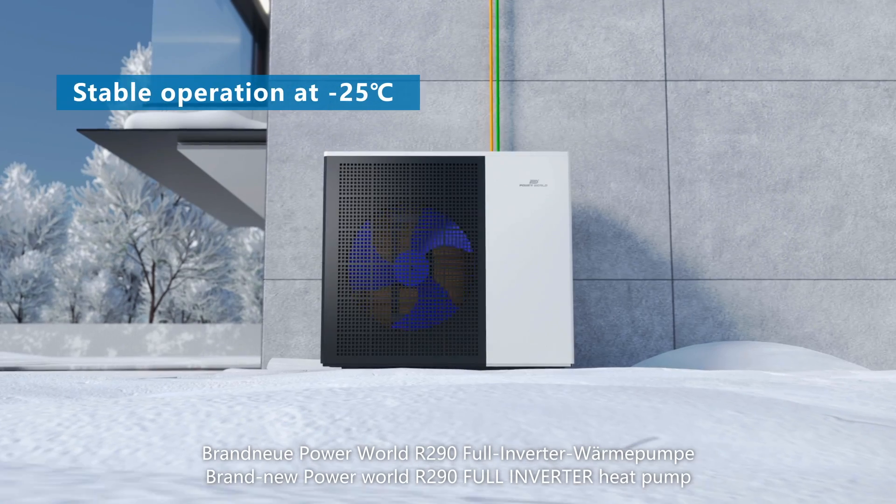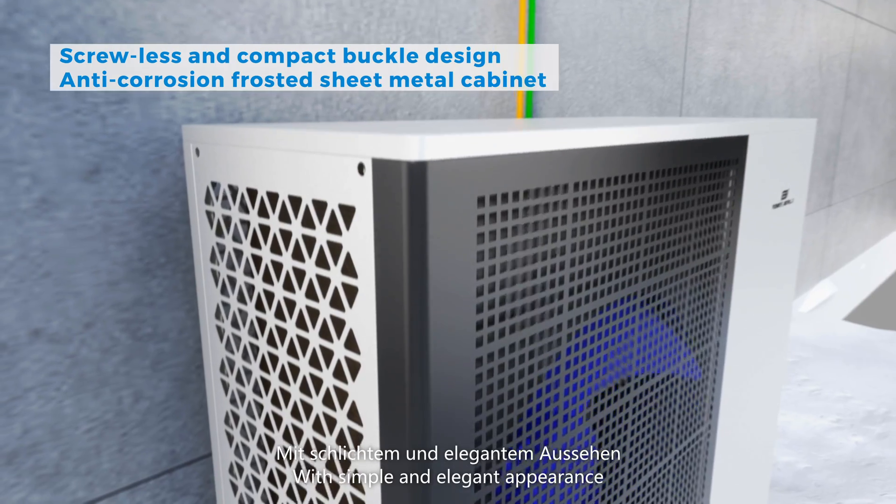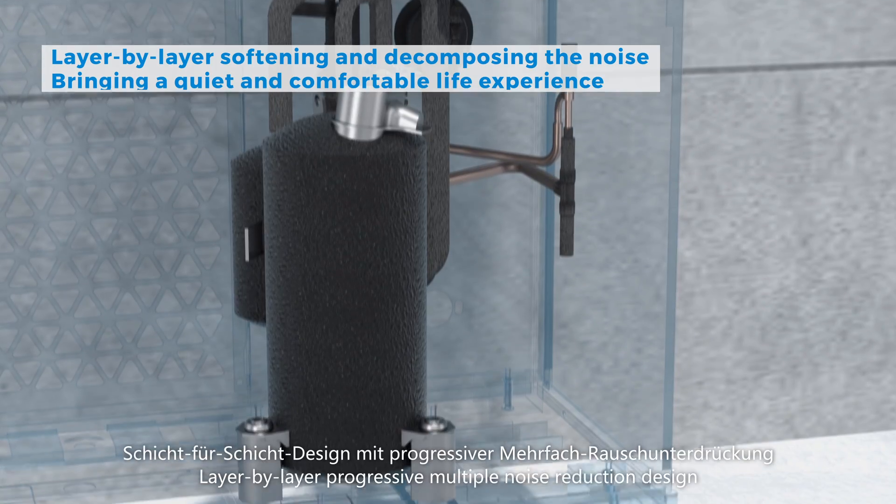Brand new PowerWorld R290 full inverter heat pump with simple and elegant appearance. Layer-by-layer progressive multiple noise reduction design.